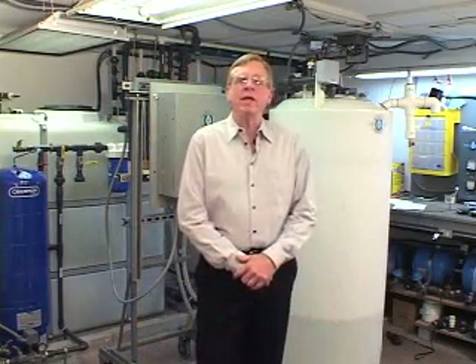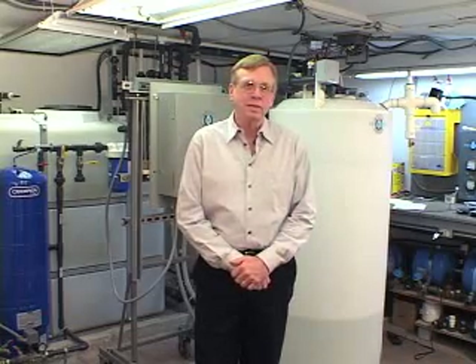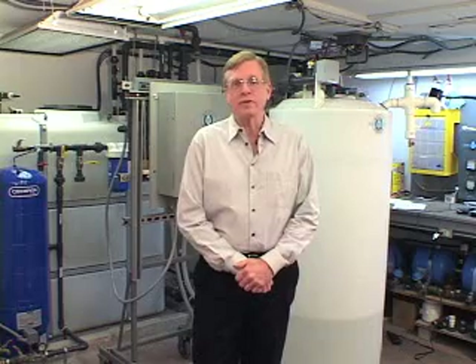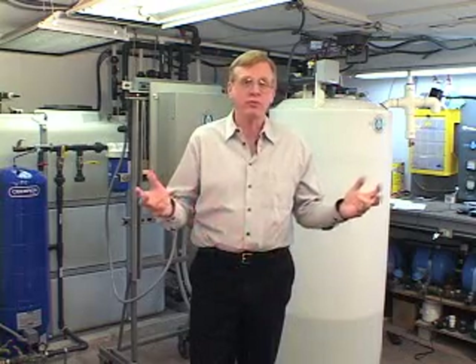Hi, my name is Andy Reid. I'm from Reid Plumbing Products. Throughout our 40 years in business, we've discovered that plumbing problems aren't the most difficult to solve, but water supply and delivery issues are.